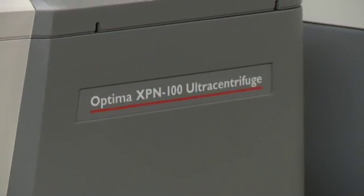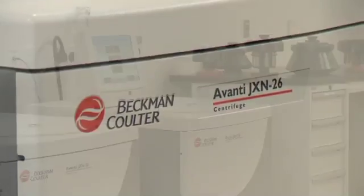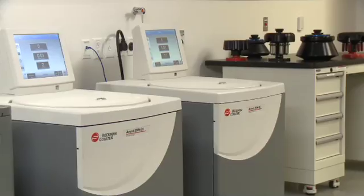Our customers have told us they need help managing instrument use in their shared labs. And we've listened to them, designing the Optima Ultra Centrifuges and our new Avanti High Performance Line with lots of great features for shared labs.